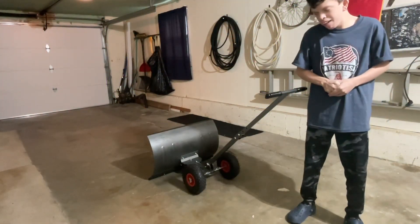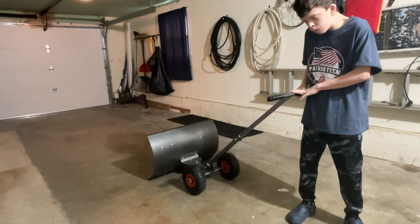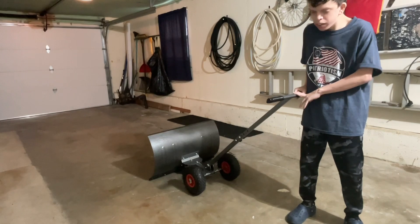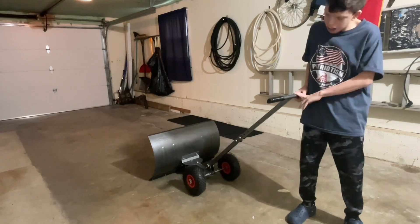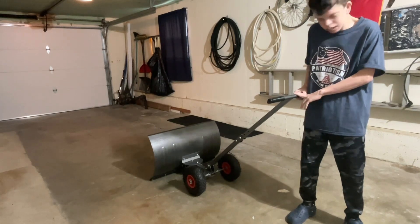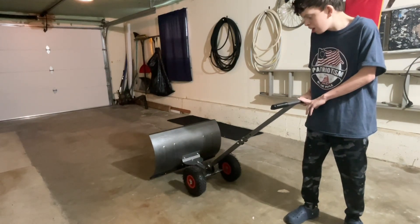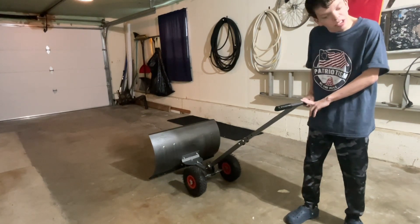Hey guys, I got a snow plow for my early Christmas present. Mom and Ty got it for me early before Christmas — it's a snow plow. It's heavy duty and it's metal and I tried it out and I like it, and I'm gonna show you.